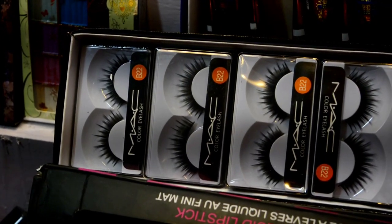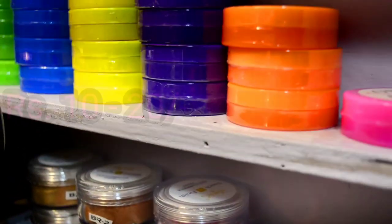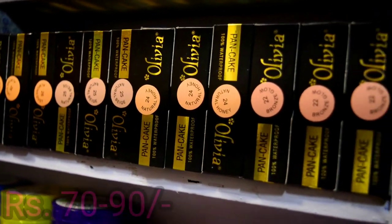If you are wondering, this is not real MAC, but the quality is also pretty good for the price. Now you can see shimmer powder which you can use as a highlighter or as a blush. You can also choose a nail paint remover here for just 10 rupees.